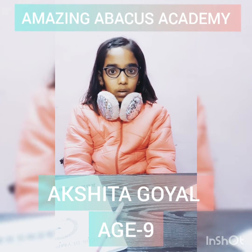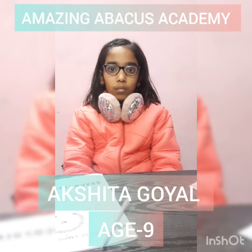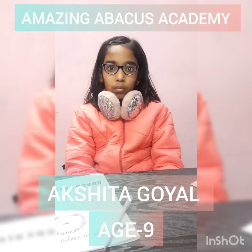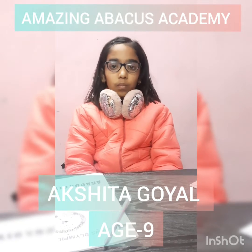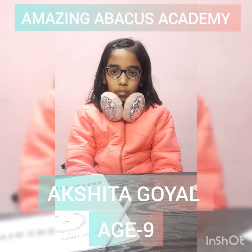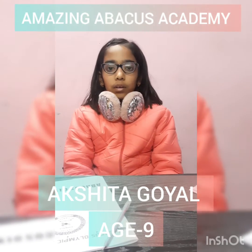Now the next question. 33 minus 22 plus 56 minus 65 plus 32 minus 34 plus 83 minus 52. Answer is? 31. Exactly. Good.